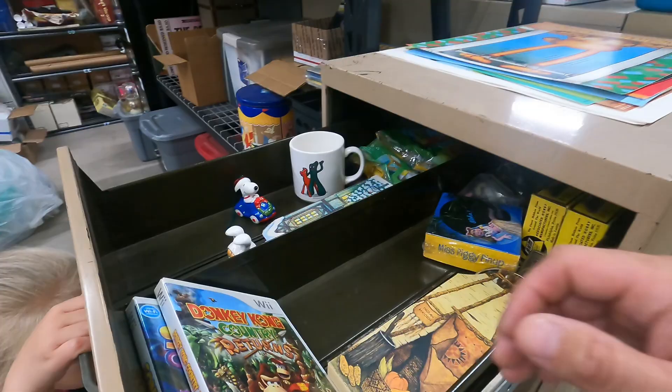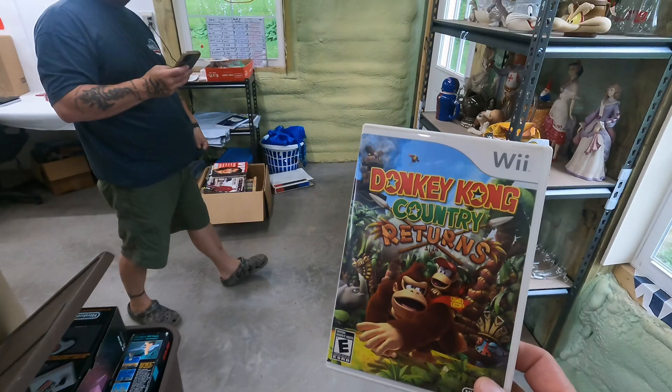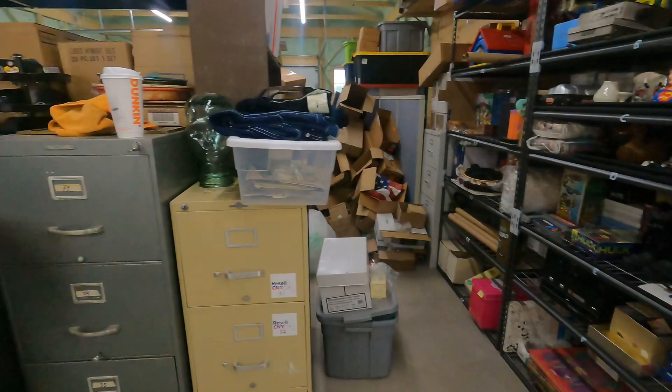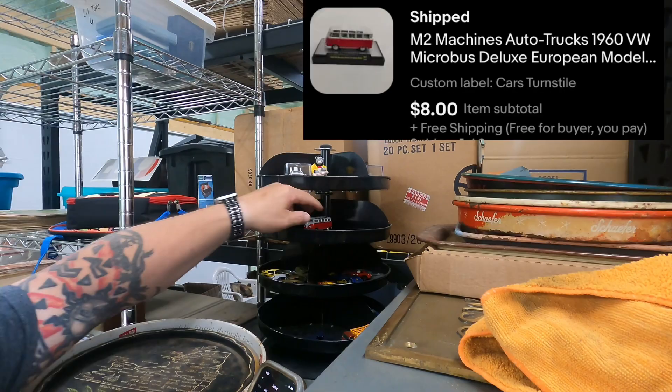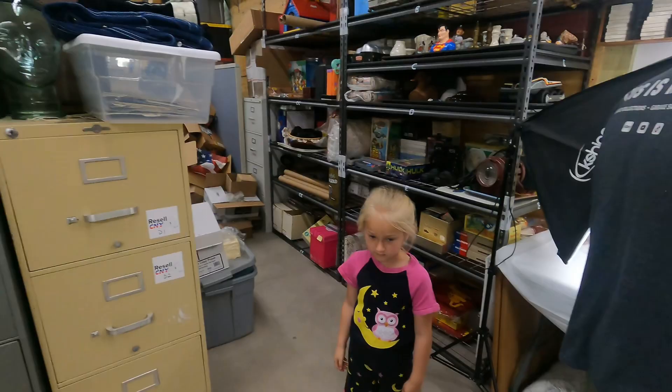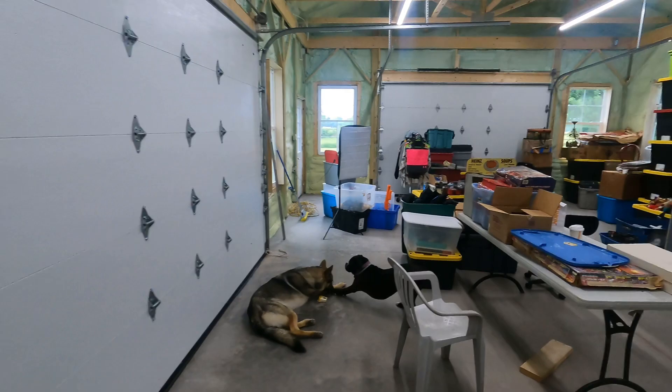10B right up top — a couple video games from the meth buy. Donkey Kong Country Returns — sold for $17 free shipping, making approximately $13 on it. And from the turnstile, an M2 Machines Auto Trucks 1960 VW Micro Bus — $8 free shipping, making maybe $3.50 to $4.